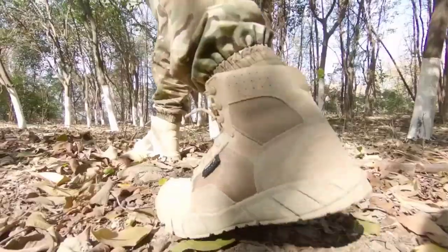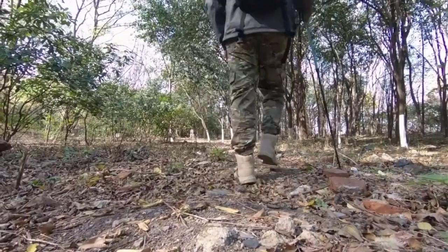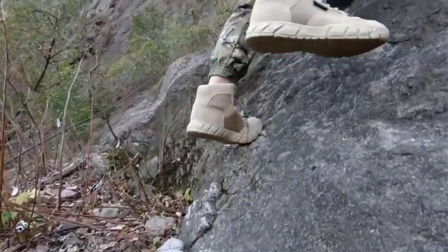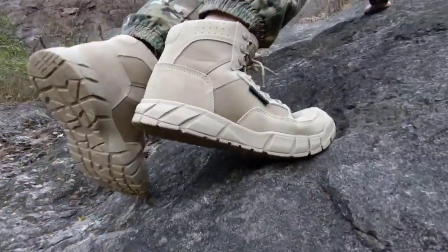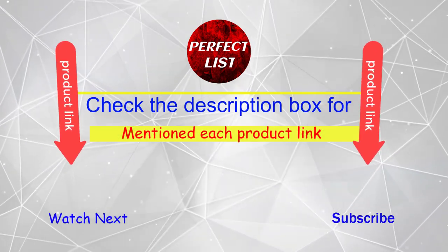Hey, are you searching for good quality hiking boots? But it is very difficult to decide which one is best among these hiking boots. Don't worry, I'll help you make a decision. I have done a lot of research, read a lot of reviews, and then came to the conclusion that these hiking boots are the best for people like you. If you want to know the price and other information, be sure to check my description.